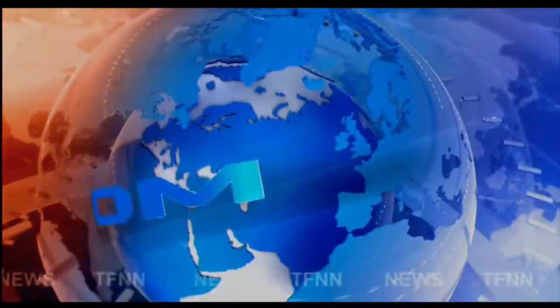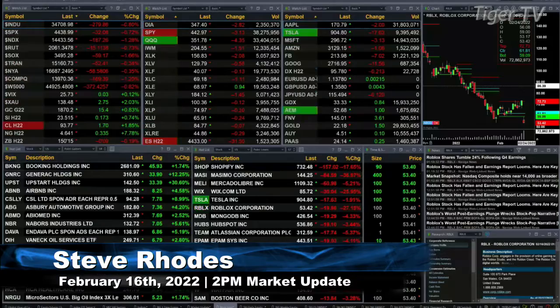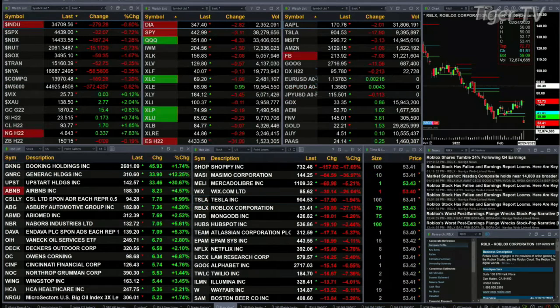TFNN headline news update. Good afternoon folks, Steve Rhodes coming to you live from the shores of sunny Delray Beach, Florida with your 2 p.m. update. Currently we have all the U.S. indices trading to the downside: the Dow's down 279 points, eight tenths of a percent; seven tenths for the S&P or 32 points; Nasdaq one and a quarter percent, 187 points.